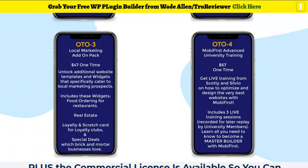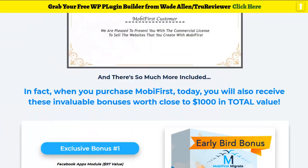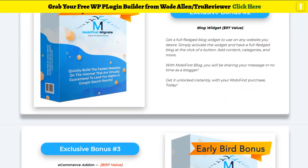All the OTOs are there — I've got everything for you. You can get the agency option for only about $47, you get the commercial license — it's all there. Now I want to show you the bonuses that are still available, so get them while you can. You get the Facebook apps module and the blog widget.